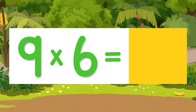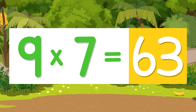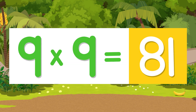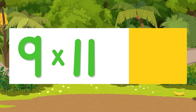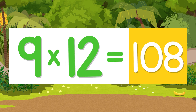Nine times six is fifty-four. Nine times seven is sixty-three. Nine times eight is seventy-two. Nine times nine is eighty-one. Nine times ten is ninety. Nine times eleven is ninety-nine. Nine times twelve is one hundred eight.